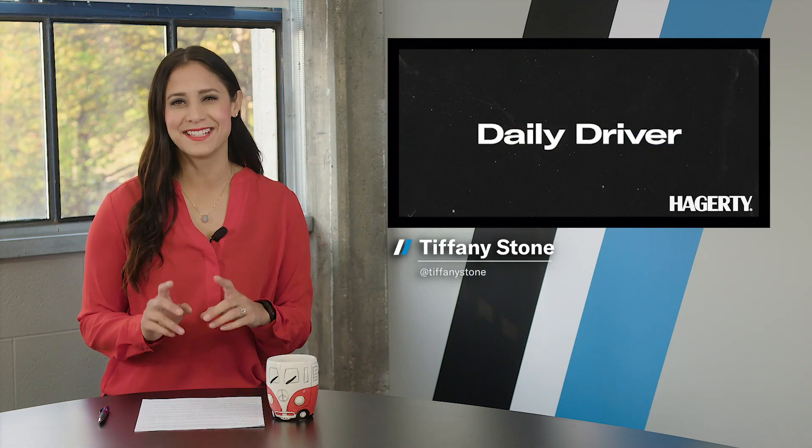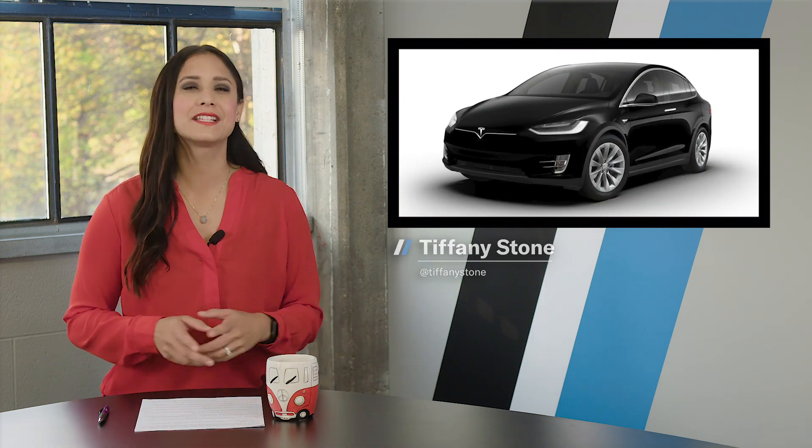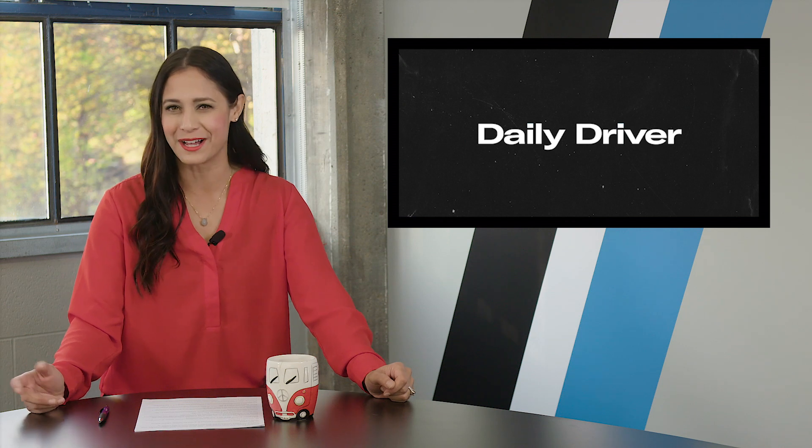Welcome back ladies and gents. On today's show: the most aerodynamic Alfas go to auction, Tesla warranties get worse, and Porsche's family hauler gets more power, plus another edition of Total Recall Tuesday. I'm Tiffany Stone and this is Hagerty's Daily Driver — let's buckle up.